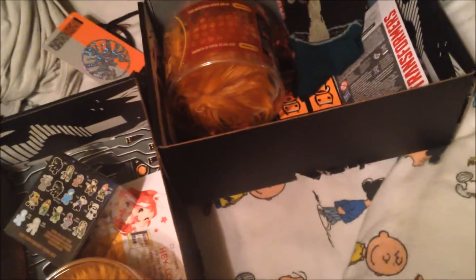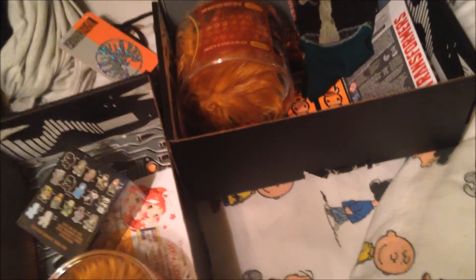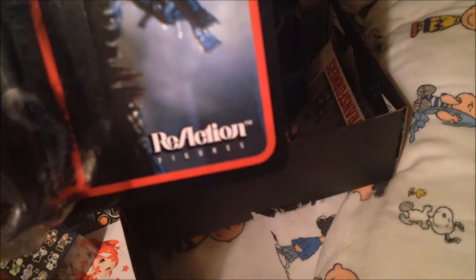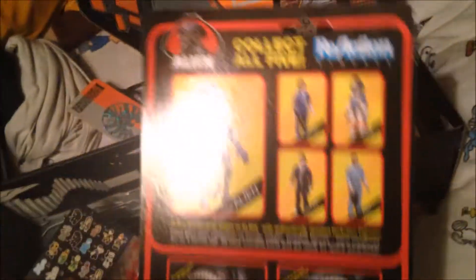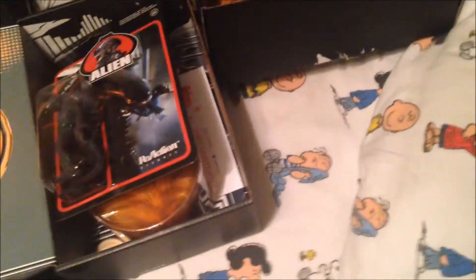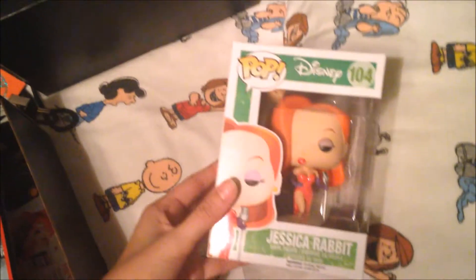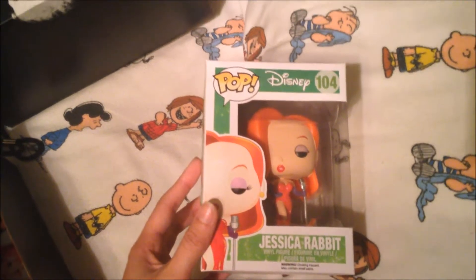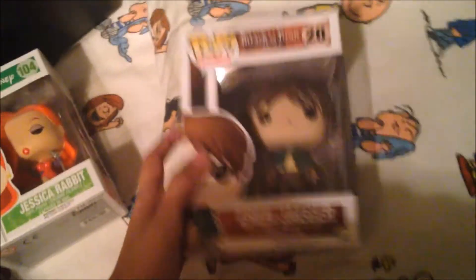The major highlight of the trading — because I am now obsessed with Alien Isolation — is this Funko ReAction figure of the Alien. I am super excited for this; it's so epic, still in its packaging, and just so cool. From the actual comic book store, I was able to get the Jessica Rabbit Pop figure and the Eren Yeager Pop figure.